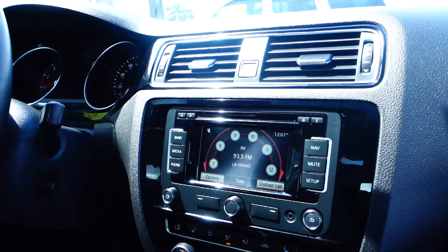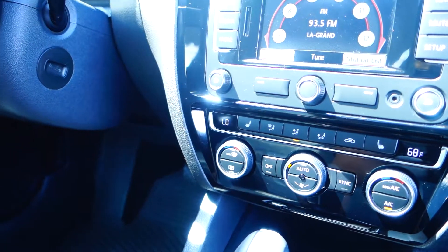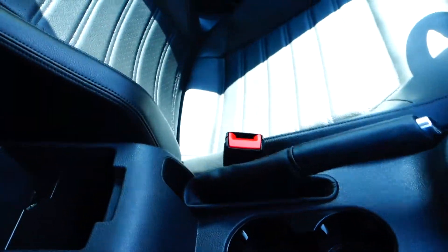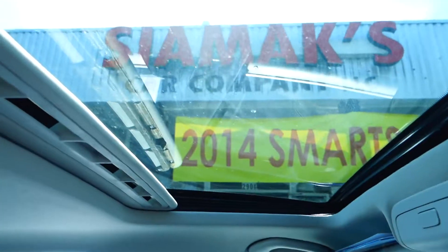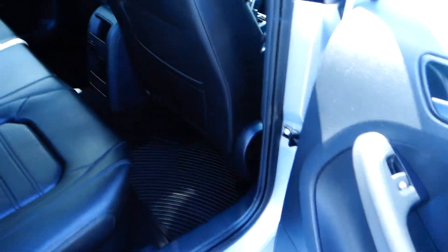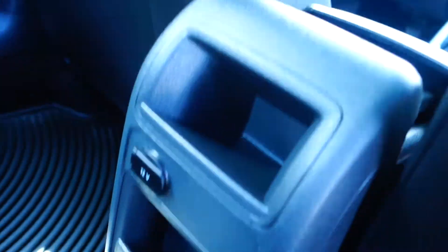AC heater controls, heated seats, cupholders, and a plug-in for a computer or USB — 12 volt hookup. Comes with a sunroof or moonroof. Leather interior, black. The back is very roomy, and also has cupholders in the middle, a 12 volt hookup, and small compartments.